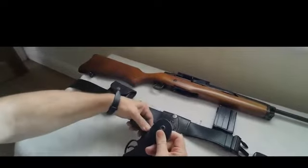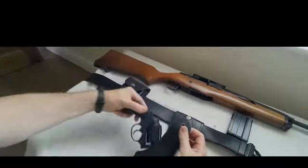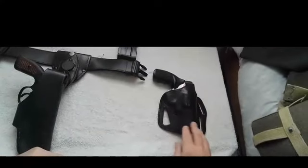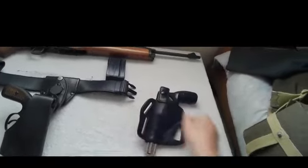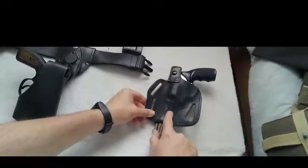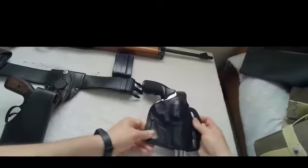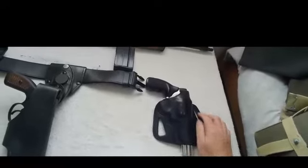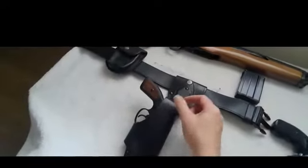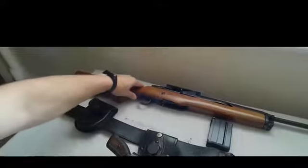We also have a Ruger SP101 or variant. Note this holster is marked for a GP100 — we don't possess a Ruger GP100. The example in the holster is roughly the same size and dimensions as a GP100 revolver in .357, and the SP101 is also chambered in .357.